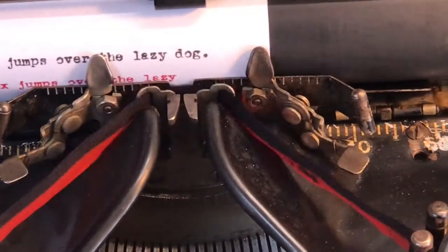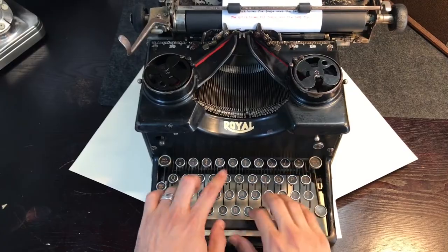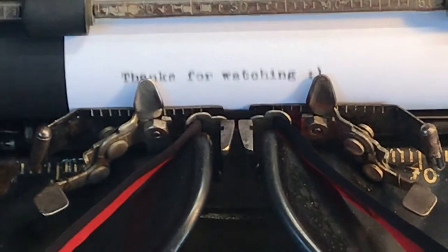If you're looking for a stunning classic in impressive condition, then this is a stellar choice.